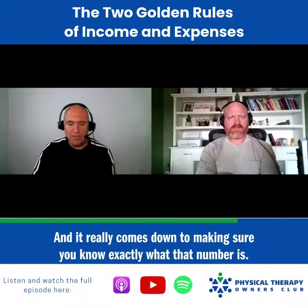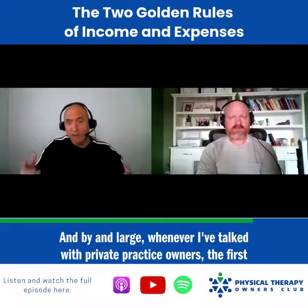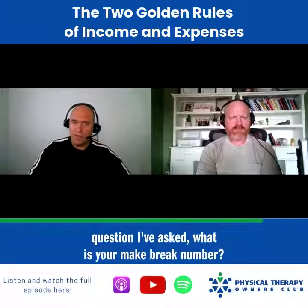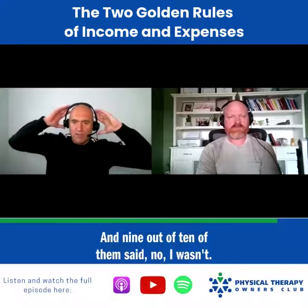It really comes down to making sure you know exactly what that number is. Whenever I've talked with private practice owners, the first question I ask is: what is your make-break number? And are you including all of your profits in that number? Most — nine out of ten — said no, I wasn't.